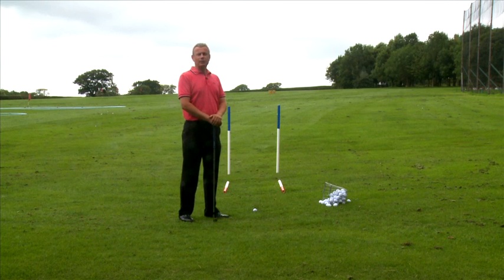Hi, my name's Paul Eales. I've been a golf professional since 1988. And if, like me, you've found that there's so much information that makes golf confusing and difficult to perform consistently, then let me try and help you.